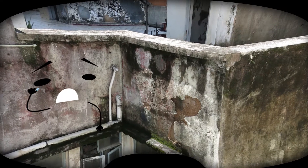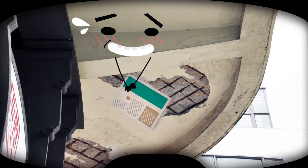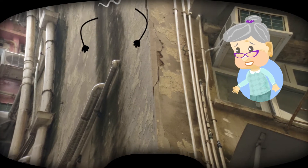Apparently, it is the defective external wall. Take a look at this — the external wall finishes have seriously peeled off, exposing not only the concrete but also the steel reinforcement bars. It is dangerous, isn't it?